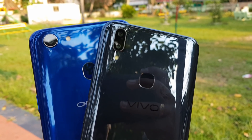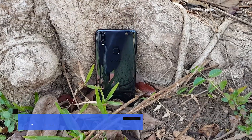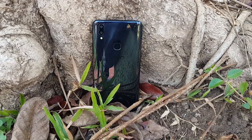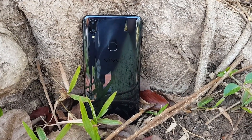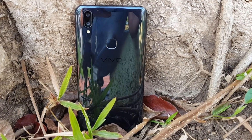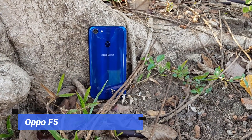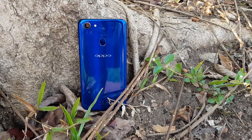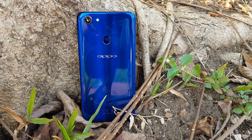Let's have a look at the specifications. The Vivo V9 comes with a dual camera setup: a 16-megapixel primary camera and a 5-megapixel secondary camera, both at f/2.0 aperture, and a 24-megapixel front camera with f/2.0 and screen flash. The Oppo F5 has a 16-megapixel rear camera at f/1.8 aperture with LED flash, and a 20-megapixel selfie camera at f/2.0 aperture.